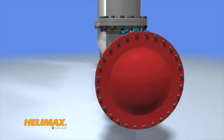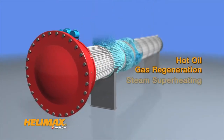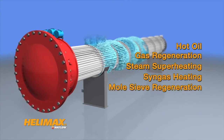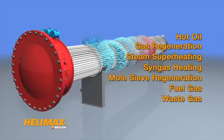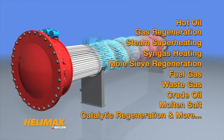Helamax is ideal for a variety of applications including hot oil, gas regeneration, steam superheating, syngas heating, mole sieve regeneration, fuel gas, waste gas, crude oil, molten salt, catalytic regeneration, and more.